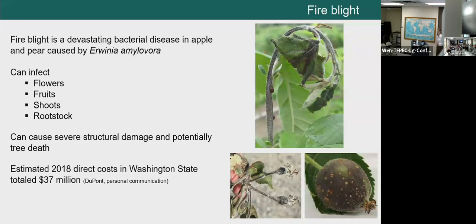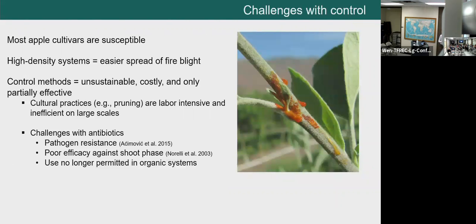In recent decades, apple industries worldwide — and specifically Washington State — have become more vulnerable to fire blight epidemics. The commercial cultivars currently grown are all pretty much susceptible to some extent, and more susceptible than older cultivars like Red Delicious. They've improved fruit quality but are susceptible to fire blight. Higher density planting systems, although they increase production efficiency, also enable easier spread of the disease under high pressure.